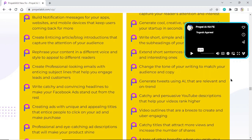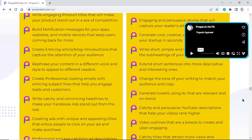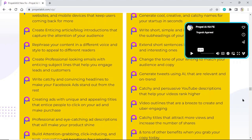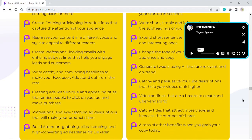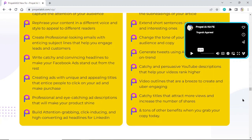Extend short sentences into more descriptive and interesting ones. Change the tone of your writing to match your audience. Generate tweets using AI that are relevant and on-trend. Write catchy and persuasive YouTube descriptions that help your videos rank higher. Create video outlines that are engaging, and catchy titles that attract more views and shares. And tons of other benefits when you grab your copy today.